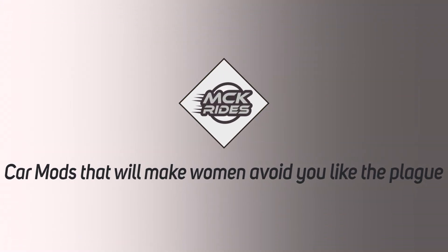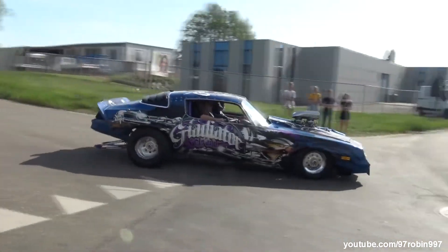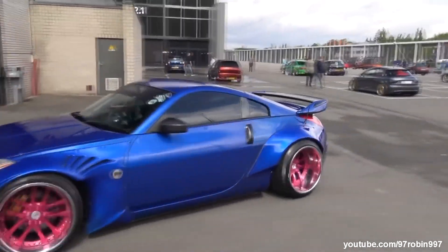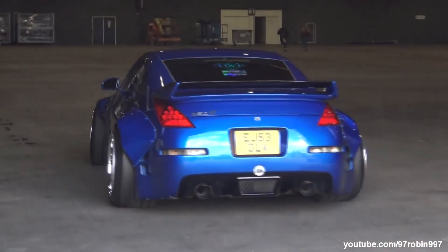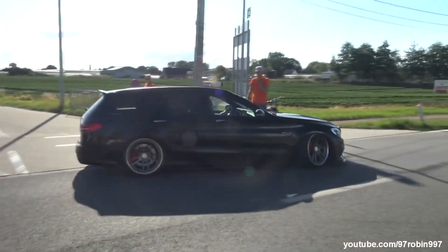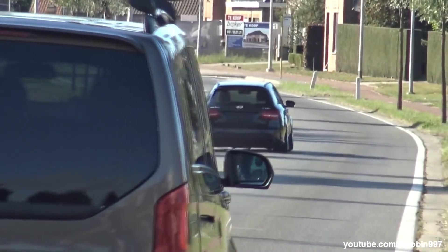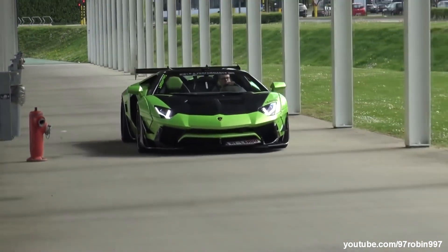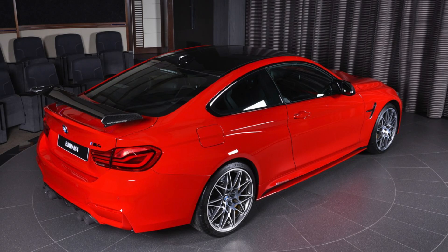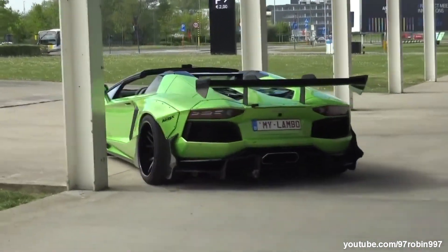10 car mods that'll make women avoid you like the plague. What's up guys, happy new year and hopefully it will be a marvelous 2020 for you. Modifications can be a great way to improve the appearance and performance of your vehicle and to stamp a bit of your own personality onto your set of wheels. There are even some guys who think that customizing the ride is going to make them more attractive to the opposite sex, not realizing that this only really works in the Fast and the Furious movies. Surveys have been done to find out which cars make drivers more attractive, with women saying the best looking men drive black Ford pickups, while men think the best looking women drive red BMW sports cars. Guys should be aware that not all car modifications are going to make them more attractive to women and should definitely avoid the mods on this list.